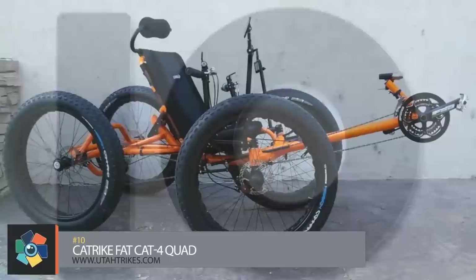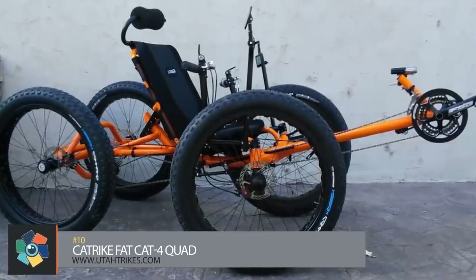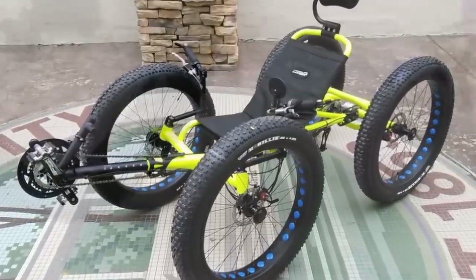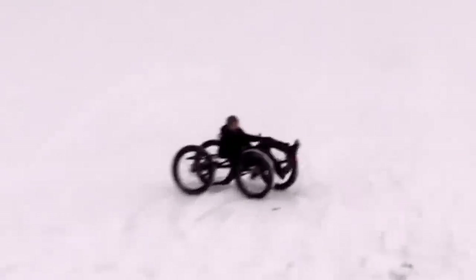Number 10. The first thing you notice when you look at this one from Utah Trikes are the humongous tires — 26 inches in diameter, four inches wide, just freakin' huge. In between those tires is a heat-treated aircraft-grade aluminum frame with a mounted folding seat. Steering, braking, and shifting are controlled by two handlebars, placed one on each side of the seat.